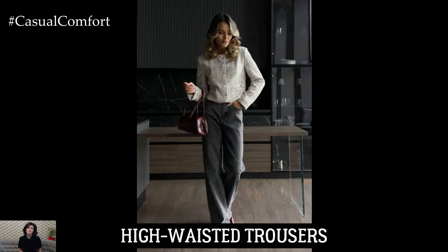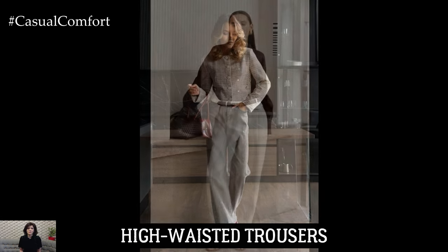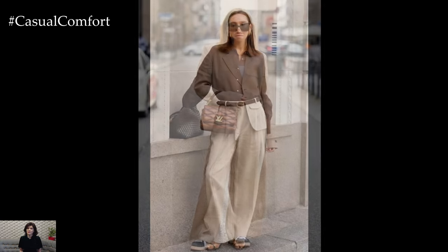High-waisted trousers are another must-have for early fall. These flattering pants elongate the legs and cinch the waist, creating a polished silhouette. Choose trousers in rich fall colors like rust, forest green, or charcoal gray.